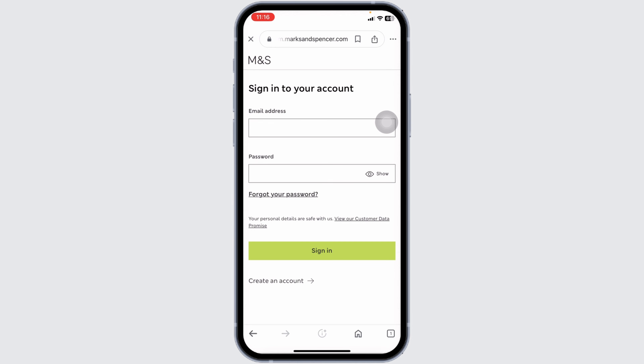Now, from here, you can easily get access to your account. All you have to do is provide the credentials of your account. So, go ahead and fill this. First, you type in the email address.